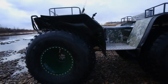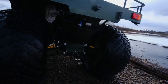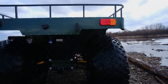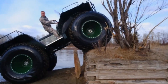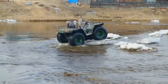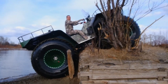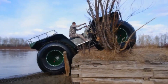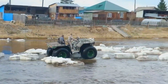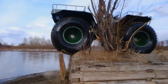Meet the beast that doesn't know the meaning of limits — the Big Profile. This Russian-made ATV is more like a land tank than a ride. Over 4 meters long and weighing 1.5 tons, it's powered by a 200-horsepower Honda K24A engine. It hauls 800 kilograms of cargo and can tow a full ton behind it, no sweat. Built to dominate Siberia's harsh terrain, the Big Profile doesn't flinch at swamps, snow, or steep climbs. Got a river in the way? No problem — this monster floats too. It's not the fastest in water, but it'll get you across without sinking.